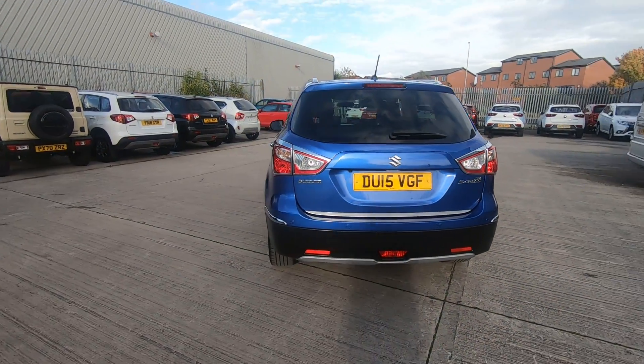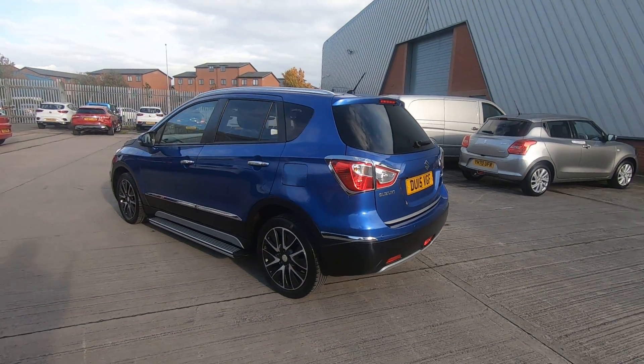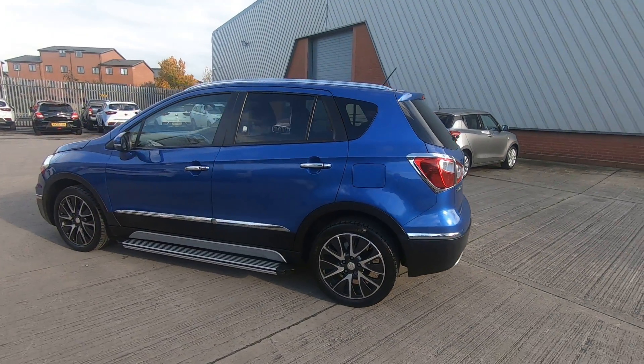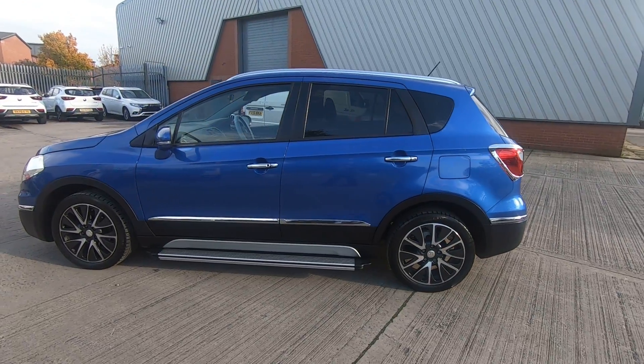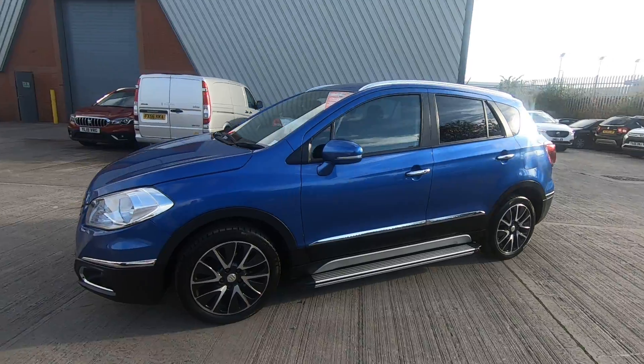Moving round to the rear, the car comes with a reversing camera and also reversing sensors. As you can see the 17 inch diamond cut alloy wheels, rear privacy glass on the back three sides.